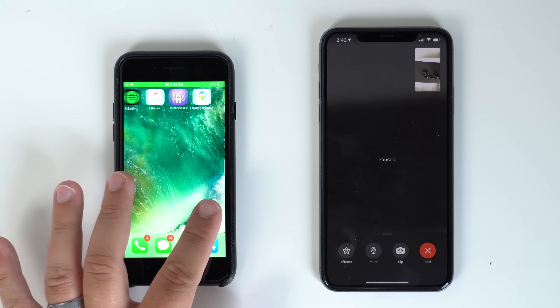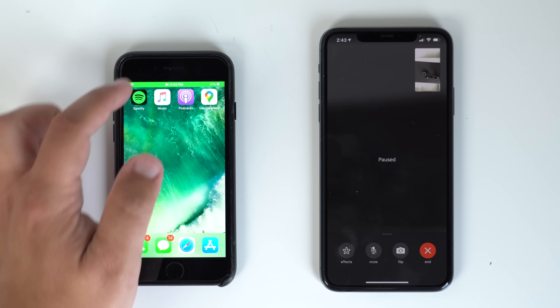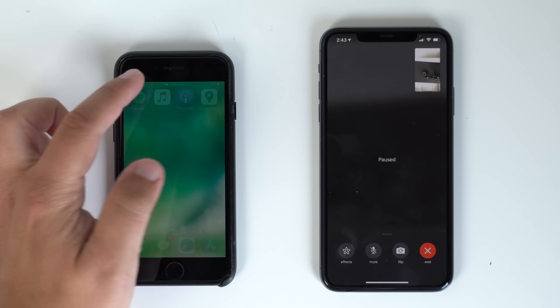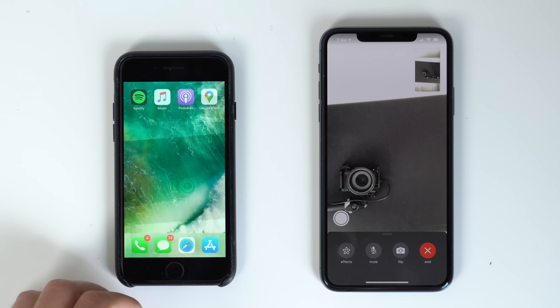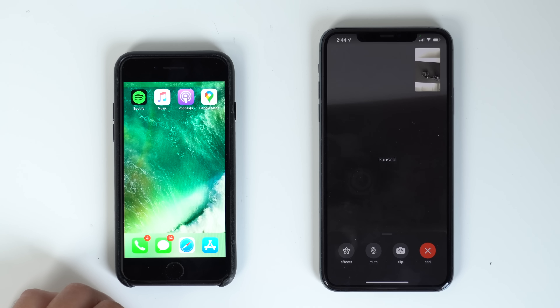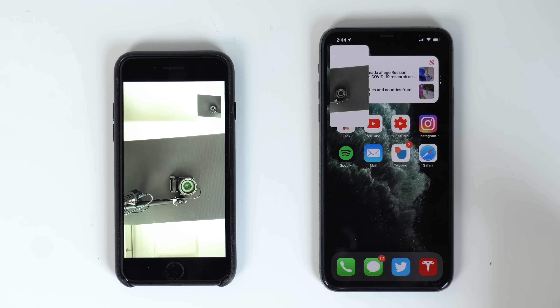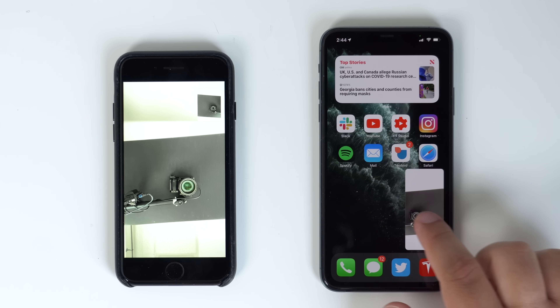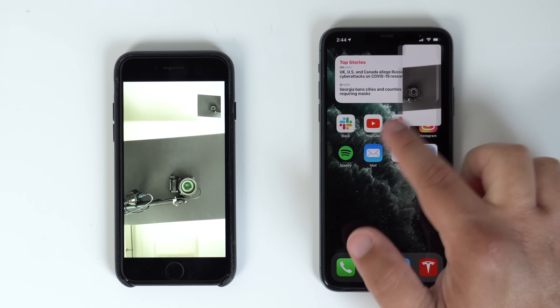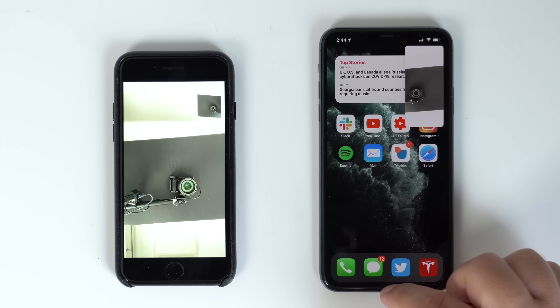If you try to leave FaceTime while on a call and go to another app, it will actually pause that video feed and the person on the other end won't be able to see you. But in iOS 14, we finally get a true picture-in-picture while on a call — it will no longer pause the video feed and you're free to multitask while FaceTiming with family and friends. This is especially useful for those who use FaceTime on work calls and need to reference other documents in other apps.